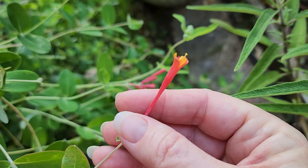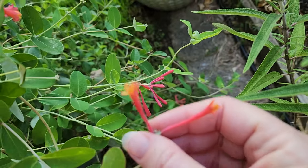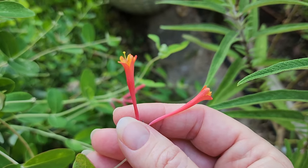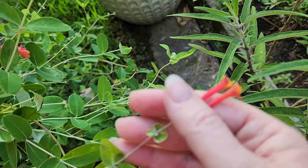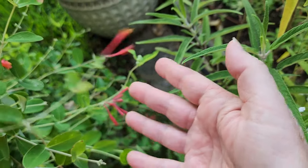In springtime, I've shared that coral honeysuckle is a fantastic flower. It starts flowering for us in March, which is wonderful for the spring migration. It flowers throughout the summer and into fall, but not as prolifically as it does in early springtime for us.